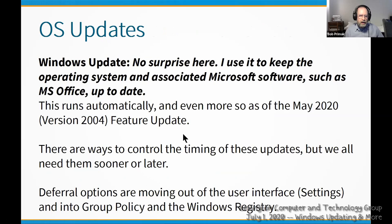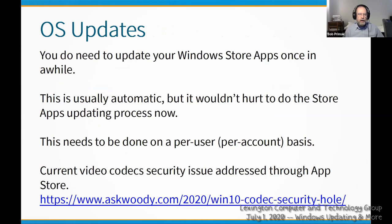Windows Update and deferral options are a separate topic. However, you sometimes need to update your Windows Store apps. Recently there was a zero-day exploit involving codecs — how Windows handles coding and decoding of video and images — and the only way to get this security-related update is to update your Windows Store apps. Store apps normally update automatically, but you might want to manually click the Windows Store icon, either on your taskbar or the Start menu, to make sure those apps are updated.